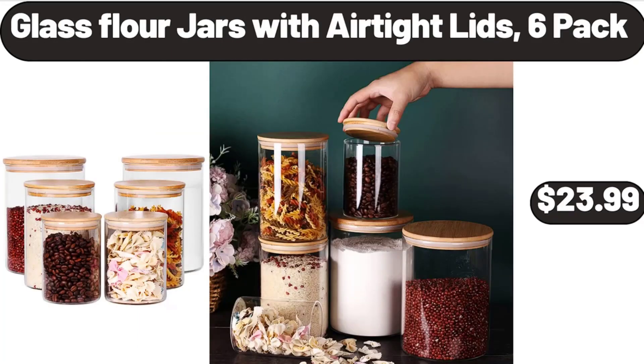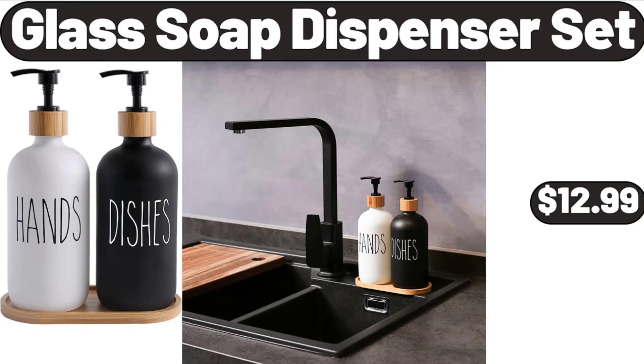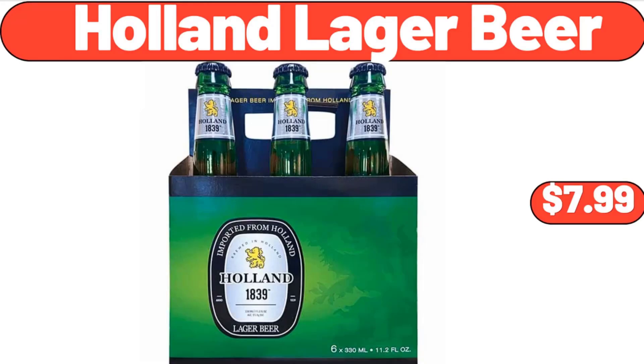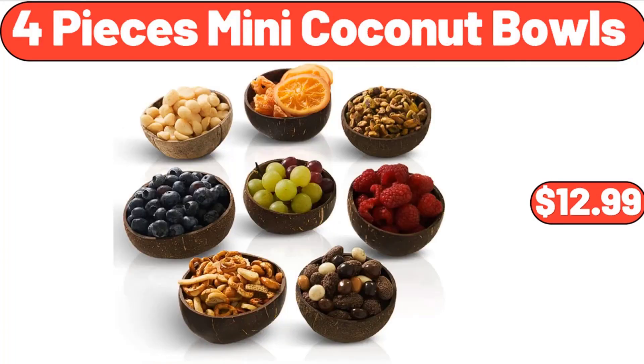Glass flour jars with air-tight lids, 6-pack, $23.99. Kitchen rug set 2-piece $26.99, glass soap dispenser set $12.99, 2-pack stackable storage bins $16.99, Holland Lager Beer $7.99. 12-piece hexagon shaped plastic cookie jars with air-tight lids $26.99, 4-piece mini coconut bowls $12.99.